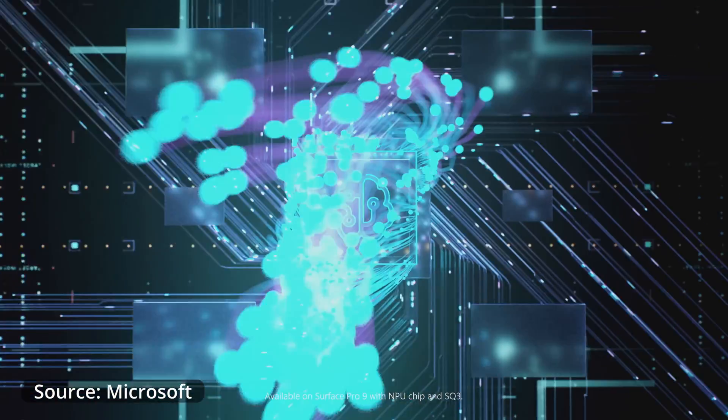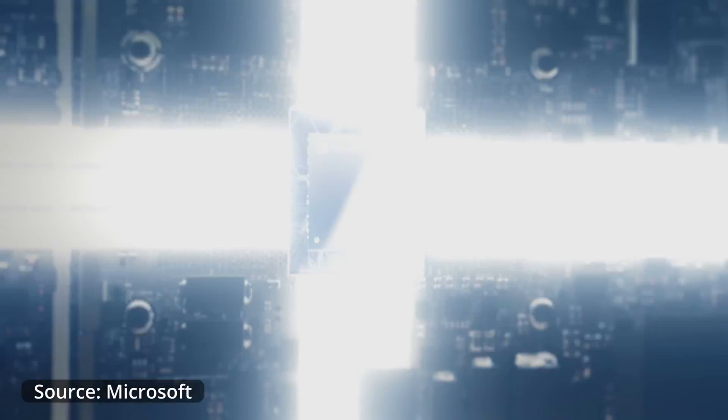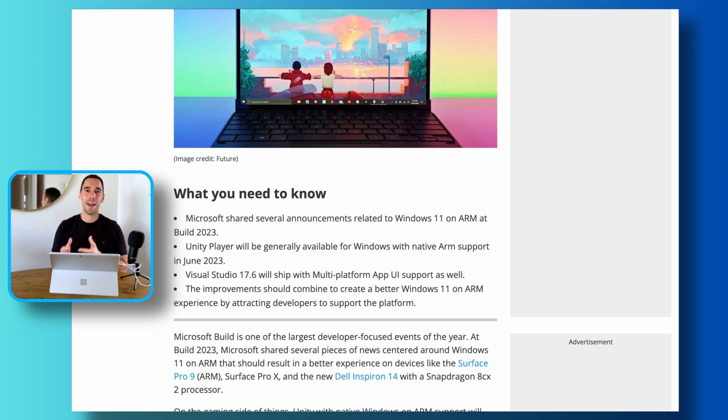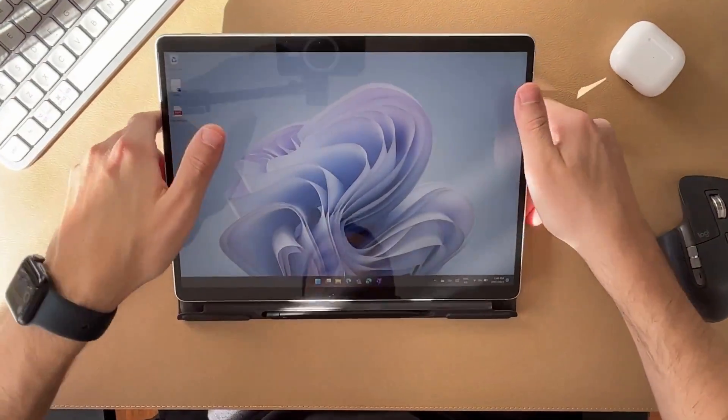When I first got the Surface Pro 9 5G, I thought I was going to test it out for a couple of weeks and then go back to my regular Surface Pro 8 4G with an Intel processor. My whole thought was I'm going to use this device until I run into too many issues with Windows on ARM. Then I realized it's been a whole year and this device has been pretty much rock solid, minus one issue in the first couple of weeks. That is a great testament to how far Windows on ARM has come since the Surface Pro X was released three years ago.